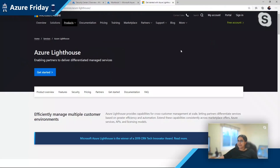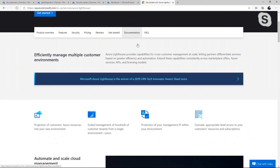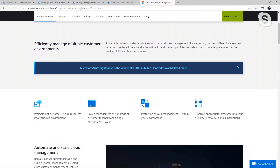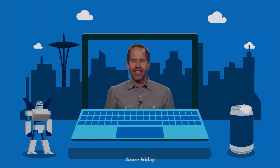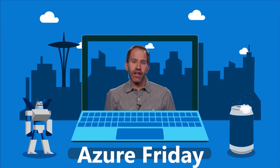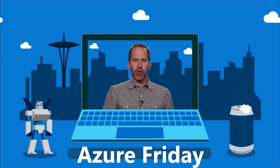The best place to go to learn more is azure.com/lighthouse, and we have pretty good docs. We recently launched the Learn module as well, so we'd love for you to give it a shot and give us feedback. I am learning all about how to manage my environments at scale with Azure Lighthouse today on Azure Friday. Thanks for watching this episode — please like it, comment on it, tell your friends, retweet it, and watch more Azure Friday.